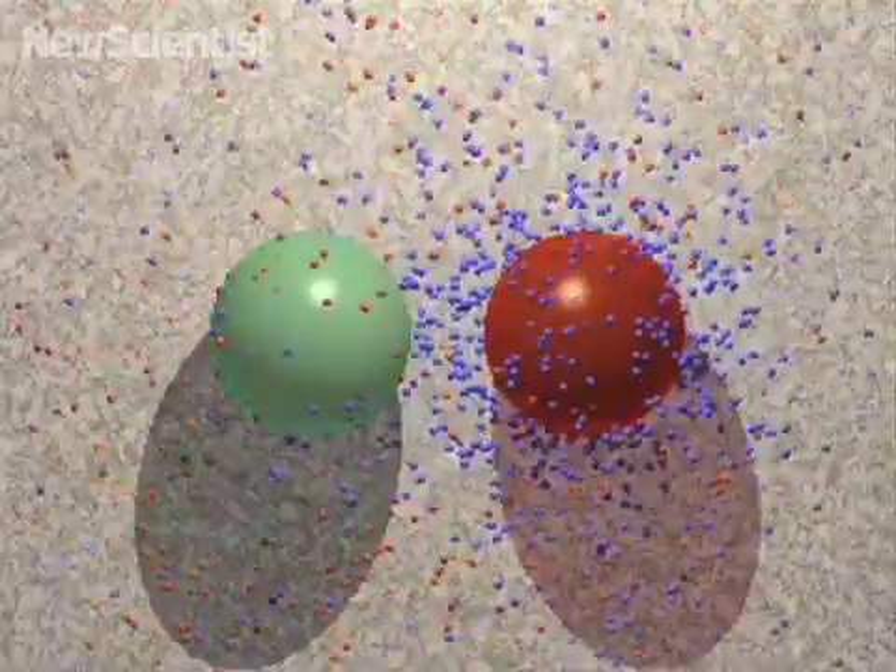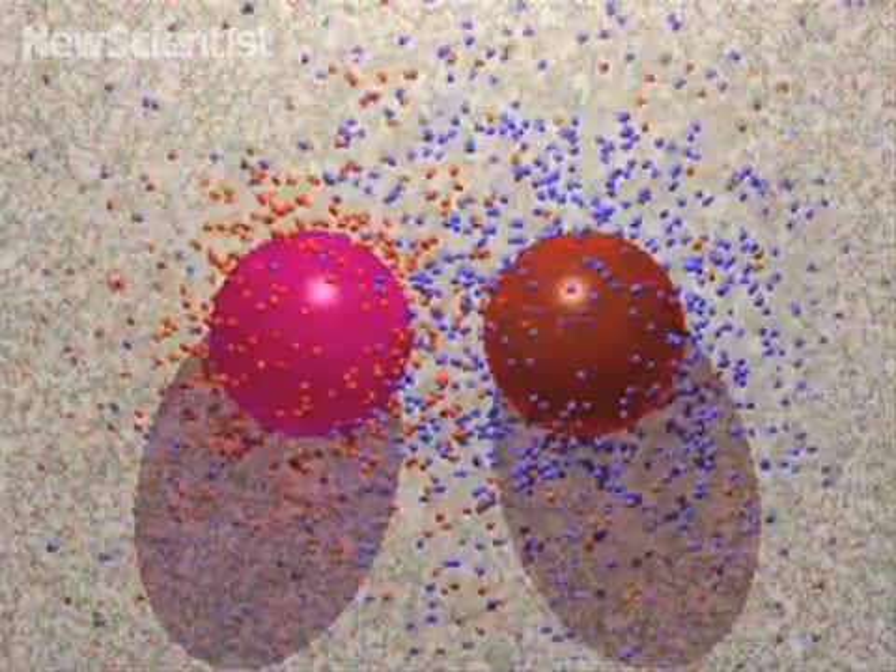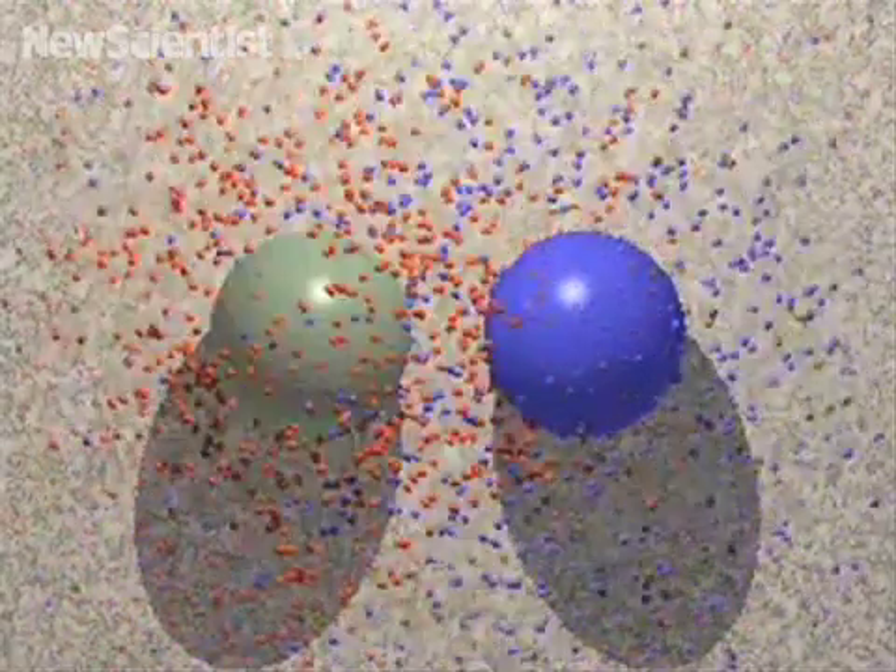Making real artificial cells like these is still a ways off, but these simulations show how they might be useful for manufacturing nanodevices.